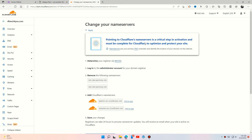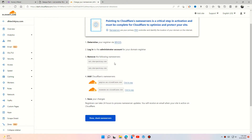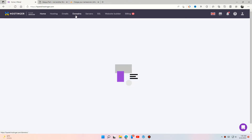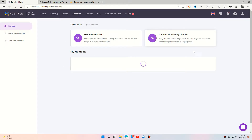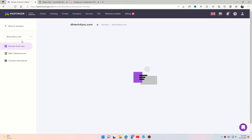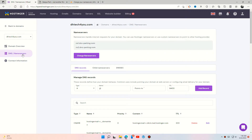To use the Cloudflare site, you have to change your domain name servers — it will not affect your site so don't worry. Go to your domain provider and in the name server section, change the name servers which Cloudflare provides you.